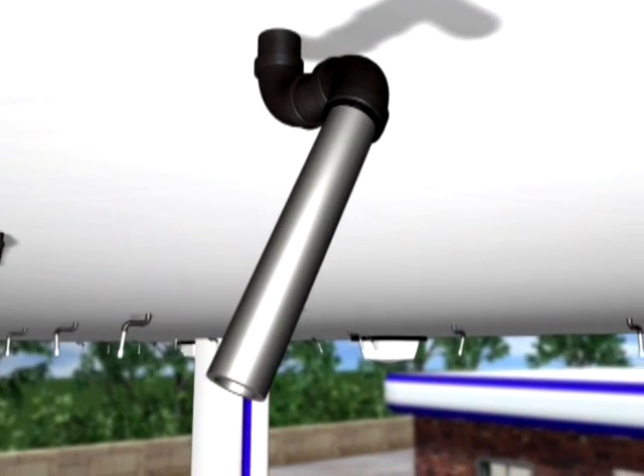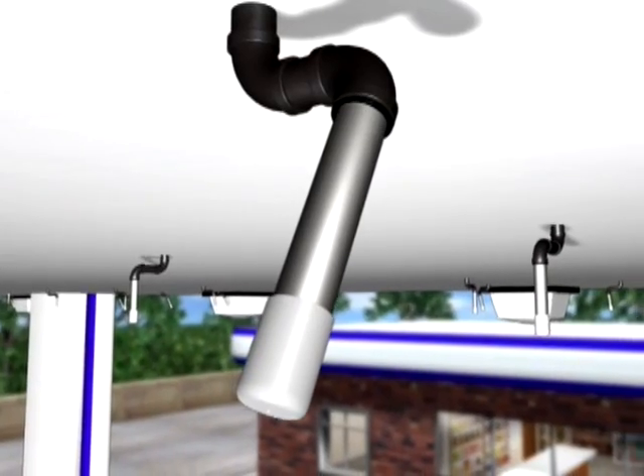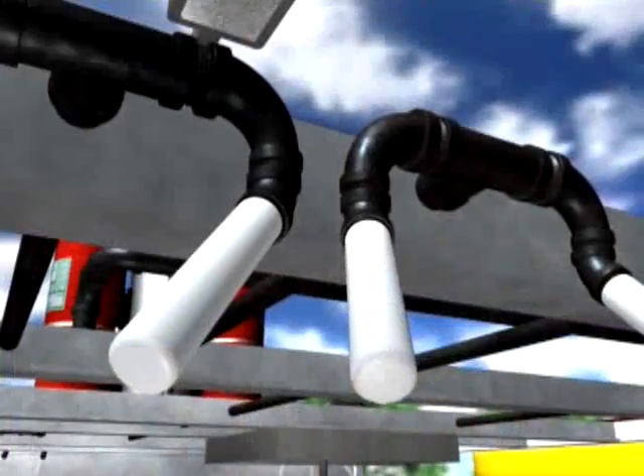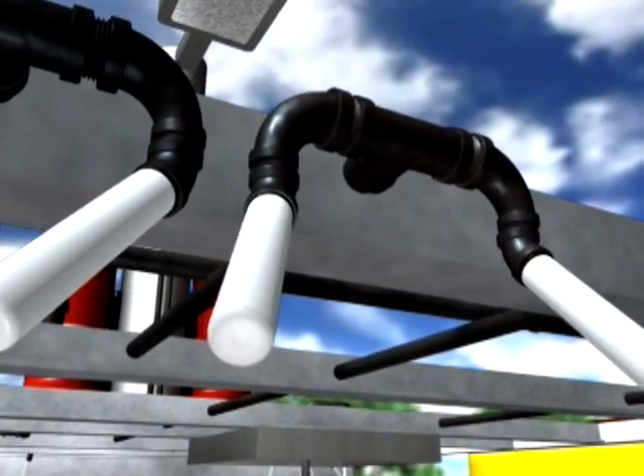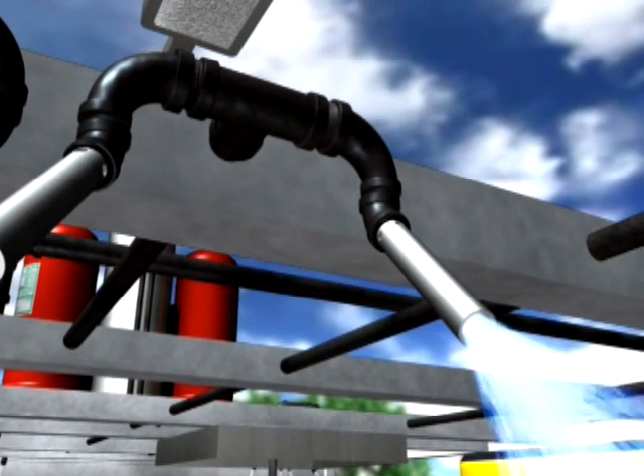Nozzles are mounted flush to the bottom of the canopy, giving the system a clean, finished look. Each discharge nozzle has a protective cap. This prevents contamination of the nozzle opening, ensuring a clear path for the dry chemical should a system discharge be required.